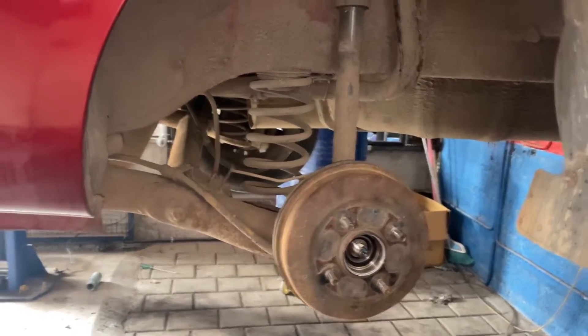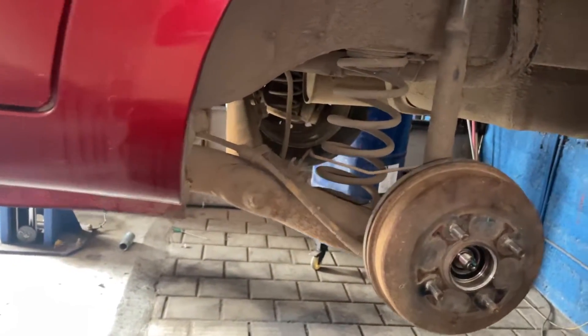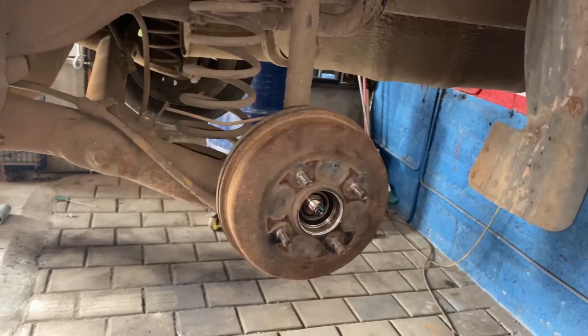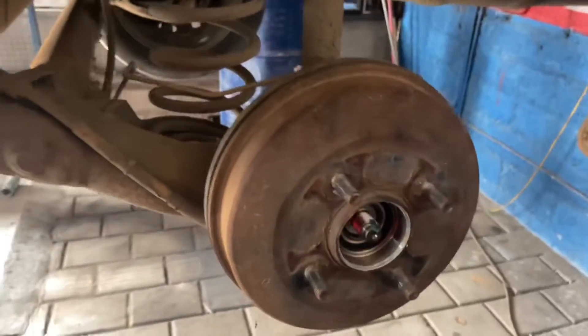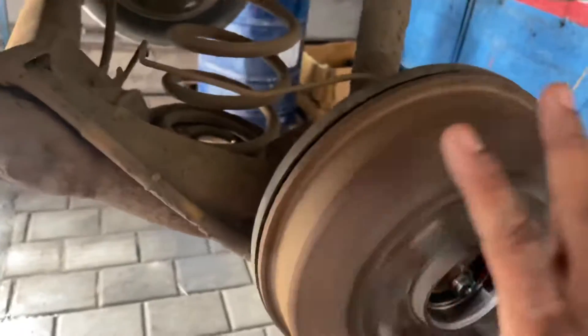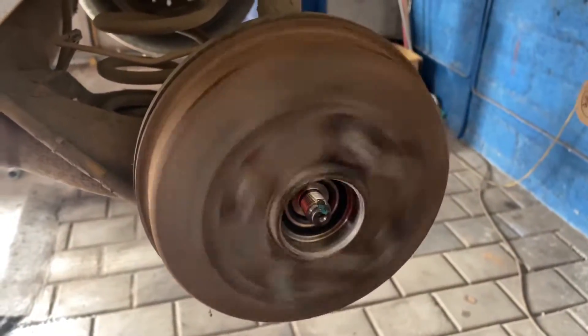I have checked this repeatedly. There is a sound — a humming noise. We will now look at the wheel bearing.